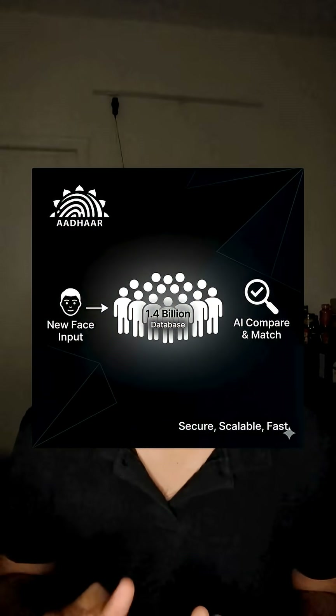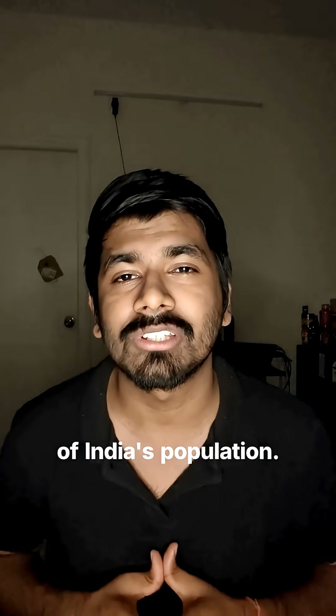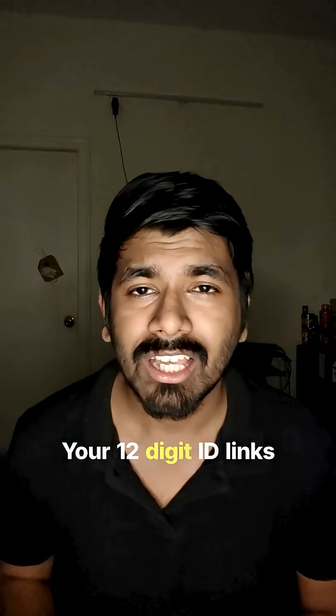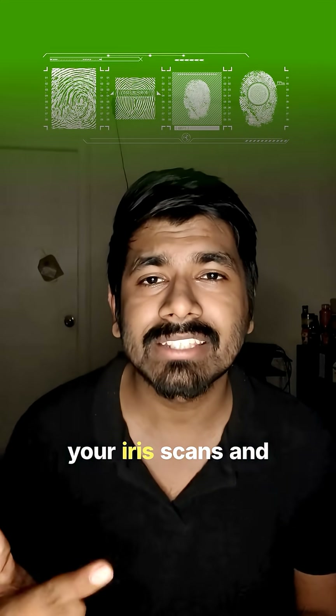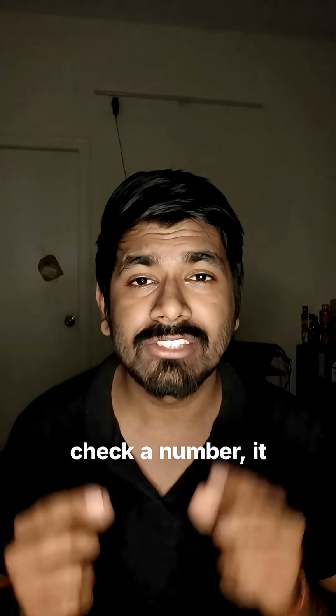Aadhaar works on a 1-to-1 biometric search, matching you against a database that is nearly the size of India's population. Your 12-digit ID links to your fingerprints, your iris scans, and your facial data — so the system doesn't check a number, it checks you.